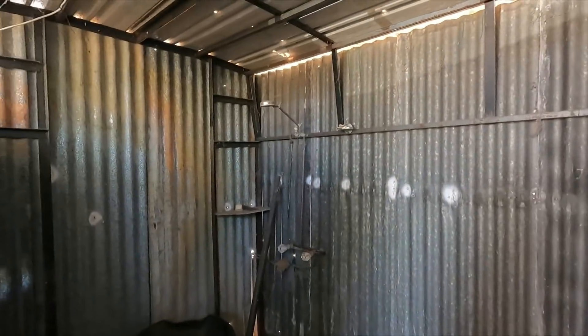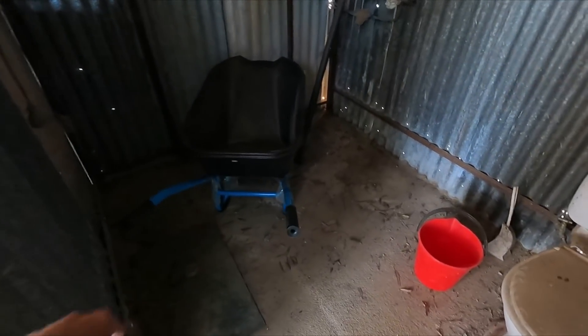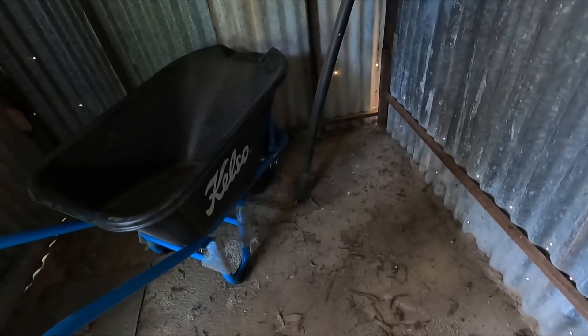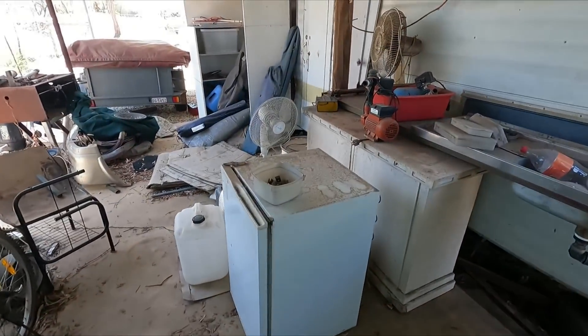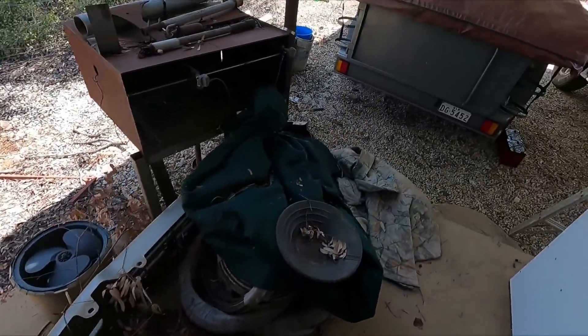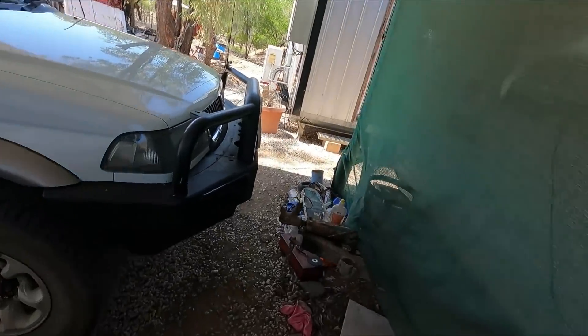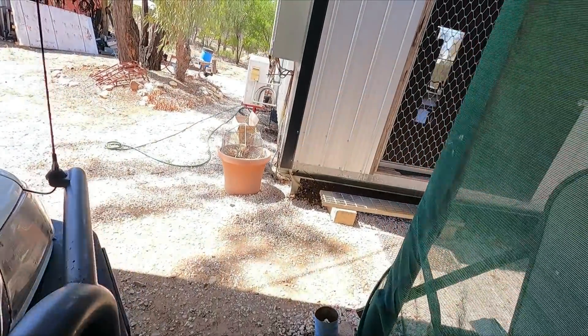This is the other side — all this has to be cleaned up. There's an outside toilet and a bit of a shower. Needs a major cleanup. That's my new wheelbarrow — that's going underground. A lot of dump runs to get rid of all the rubbish.